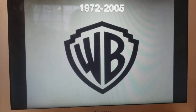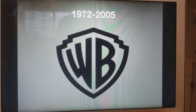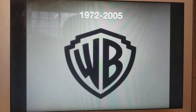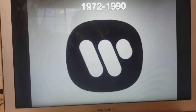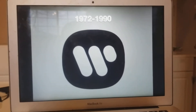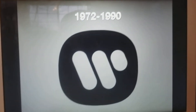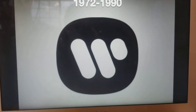1972 to 2005, the WB Shield is wider. 1972 to 1990, this is a different W. There's no B or 7, just a plain old W. These two lines and that one dot make a W.